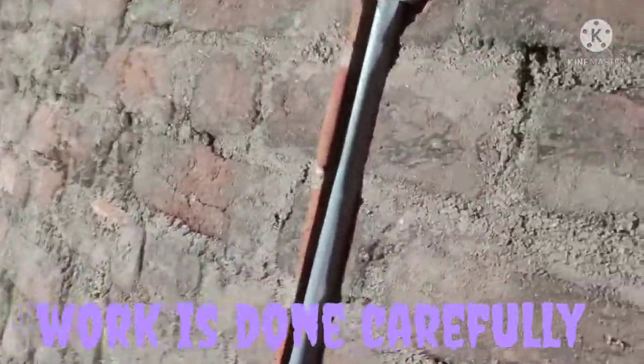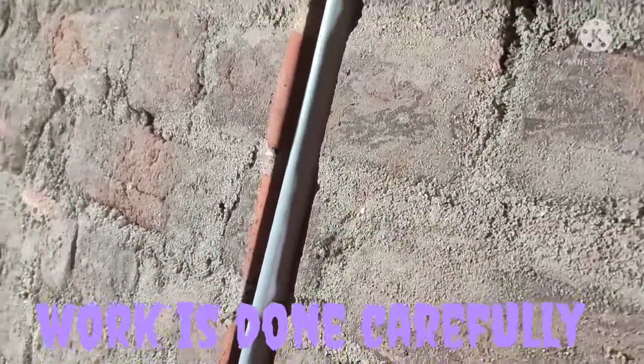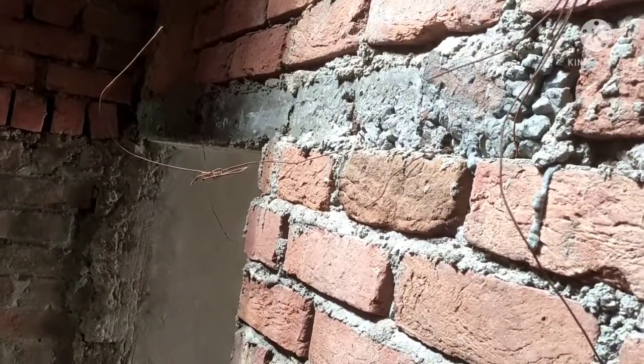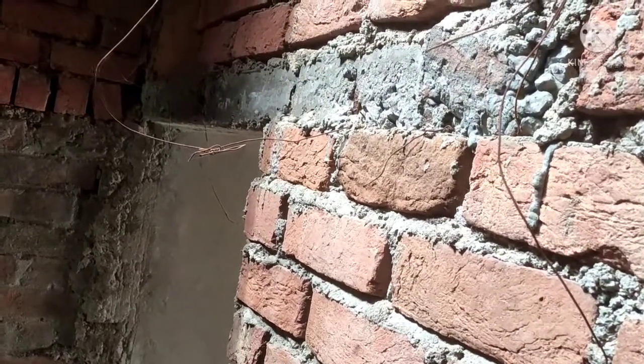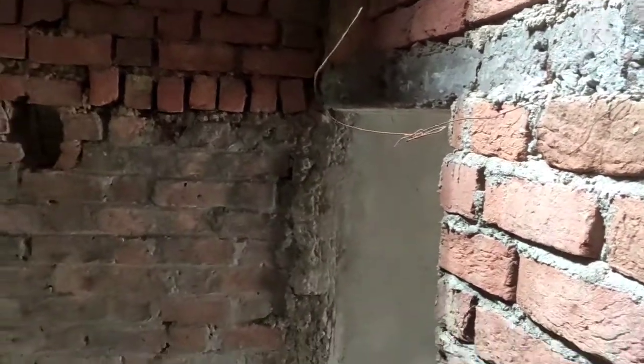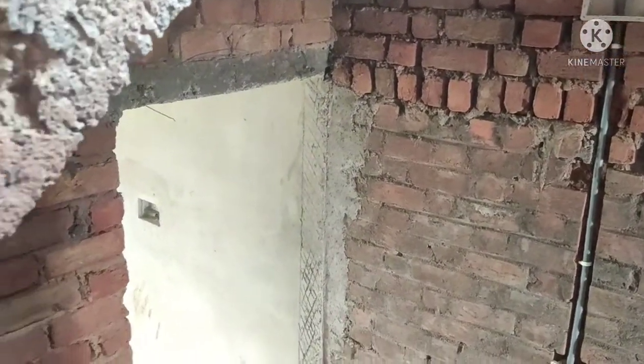This video is made for brick masonry and plaster work. The electric pipeline is underground, so after the plaster the pipeline will not be visible on the upper part of the room. Please friends, like our video, share it with your friends, and subscribe to our channel.